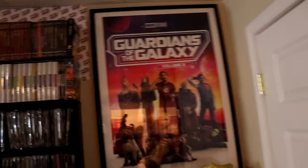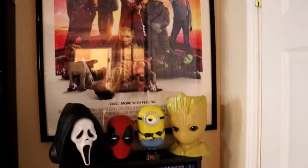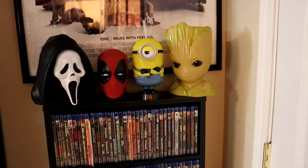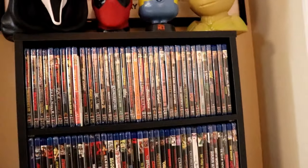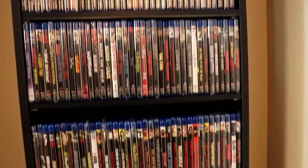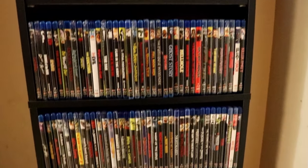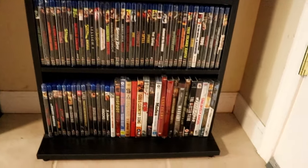That kind of just continues over here to this wall where I've got my Guardians of the Galaxy Volume 3 poster, some popcorn buckets, zippers, and then all of my Scream Factory titles that don't have slips — quite a few. And then of course I've got some DVDs at the bottom.